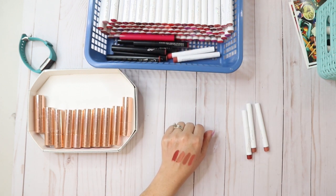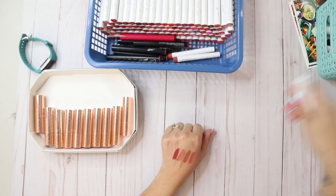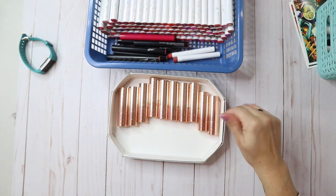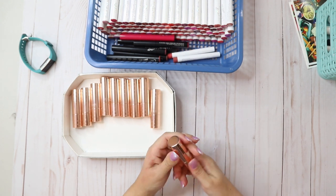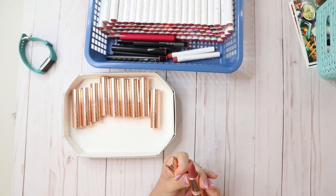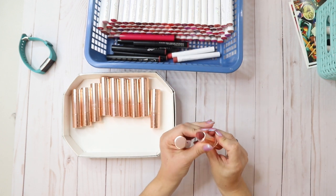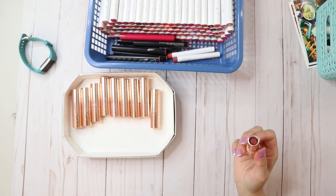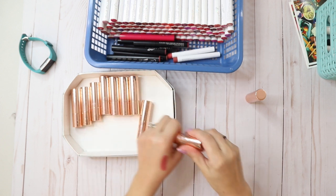I don't care for that one. I think I might keep the three. Now these I love, love, love, love — this formula is amazing. We have Come On Sis, and I haven't even swatched this. That is gorgeous — oh look at that one-swipe payoff! These are amazing, they feel so good.